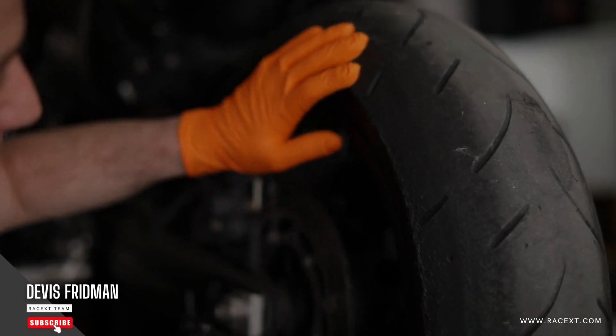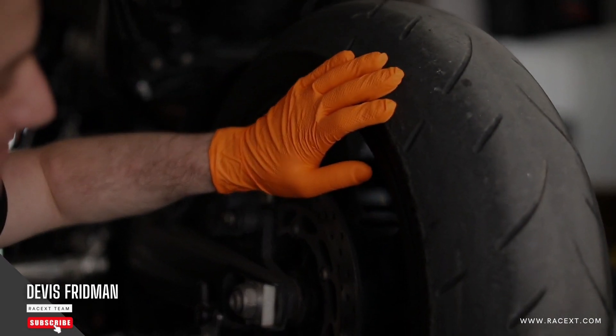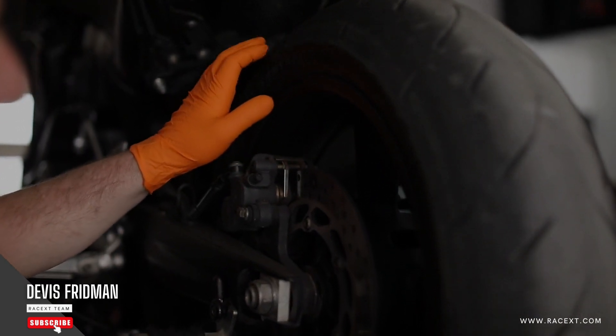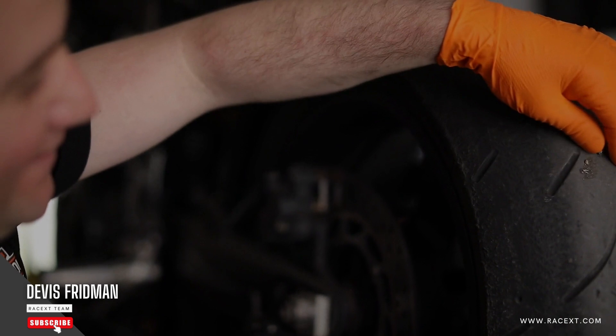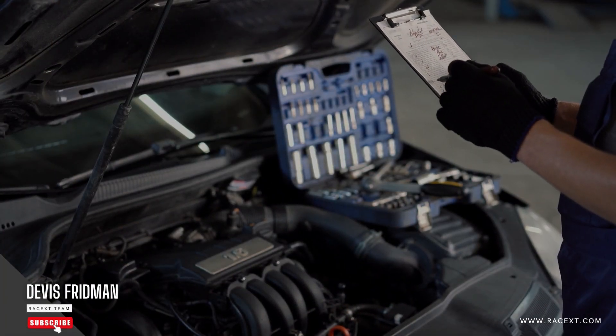Second, you have low or contaminated brake fluid. Brake fluid is the liquid that transfers the pressure from the brake pedal to the brake pads or shoes. Over time, brake fluid can get dirty, absorb water, or evaporate. This can affect its viscosity and boiling point, making it less effective at transmitting pressure.